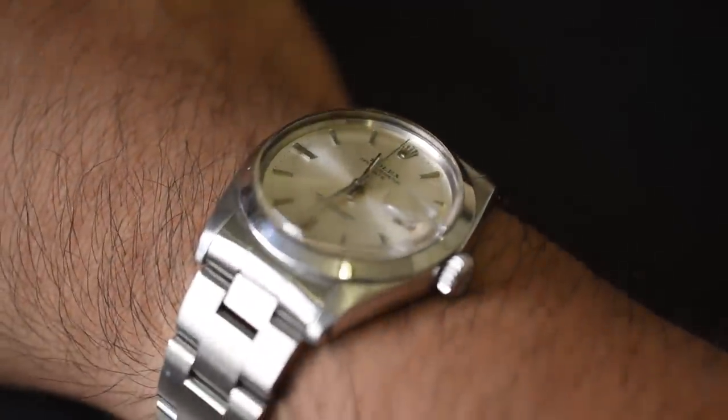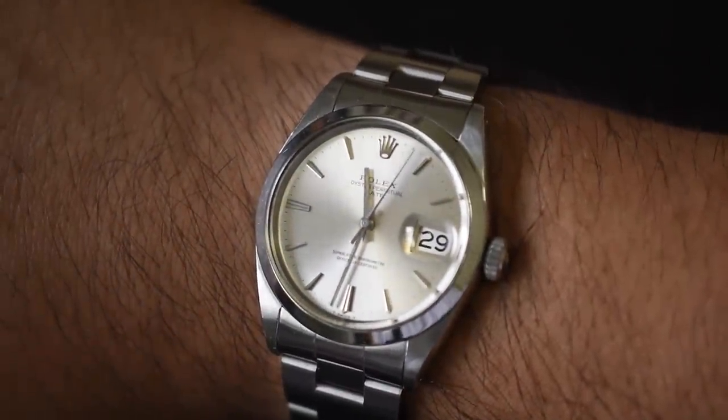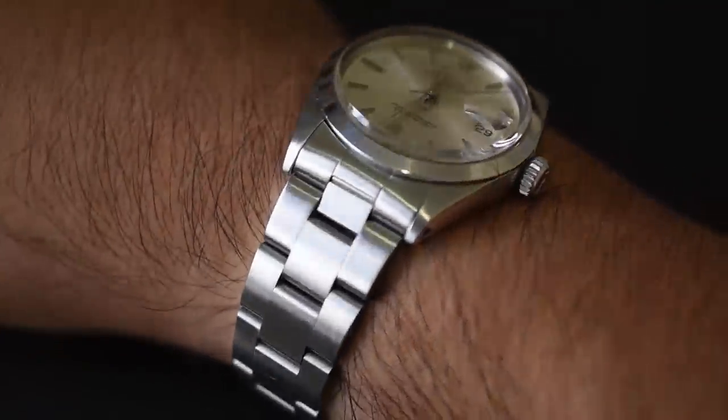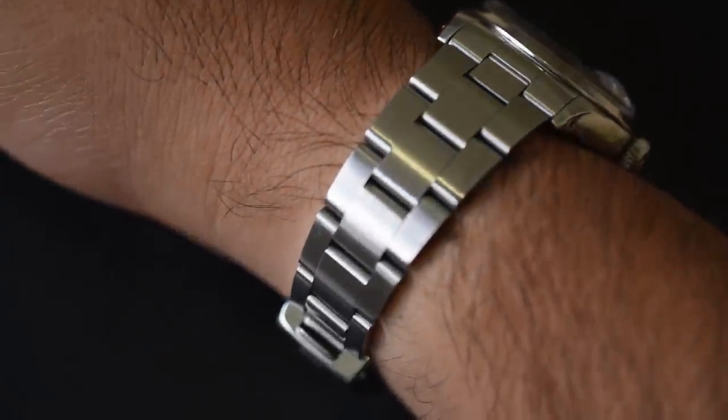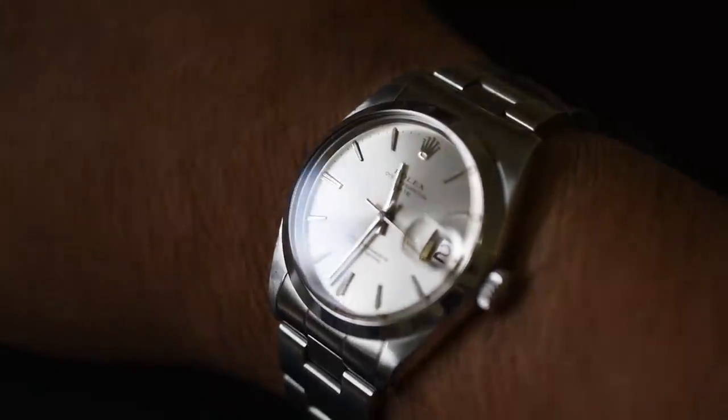Adding to that versatile aesthetic, this watch is tough — very, very robust. Don't let that 34-millimeter sizing fool you. This thing is a pretty resilient watch. Oyster case, threaded crown, at least 100-meter water resistance rating. This thing is from the 1960s and it's still going very, very strong.